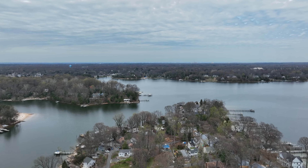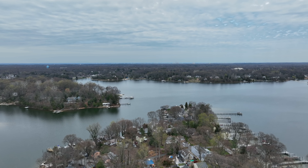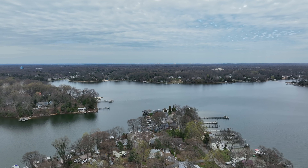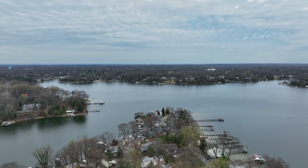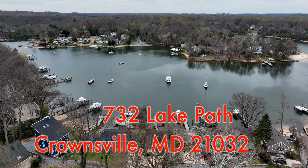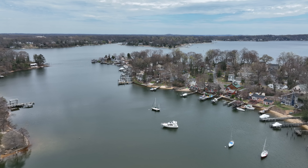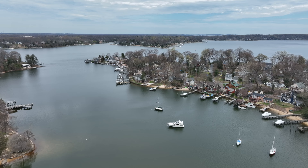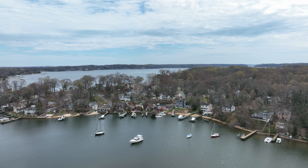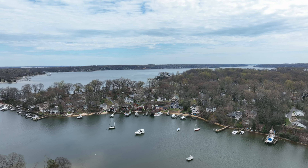Well there you have it. This two-bedroom, two-bath home with deepwater pier, wonderful community amenities, stunning views, has plenty of space to sleep a large family, and is conveniently located. This will not last. Thank you.